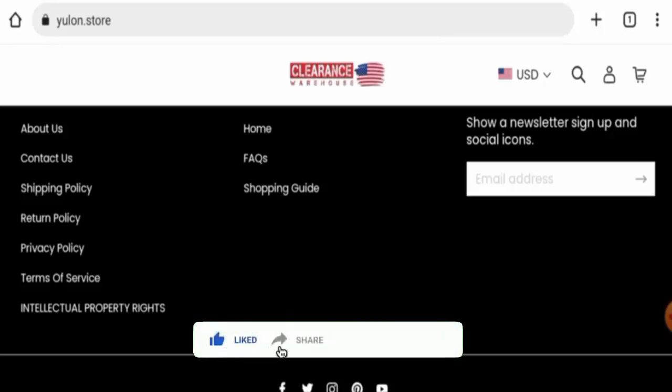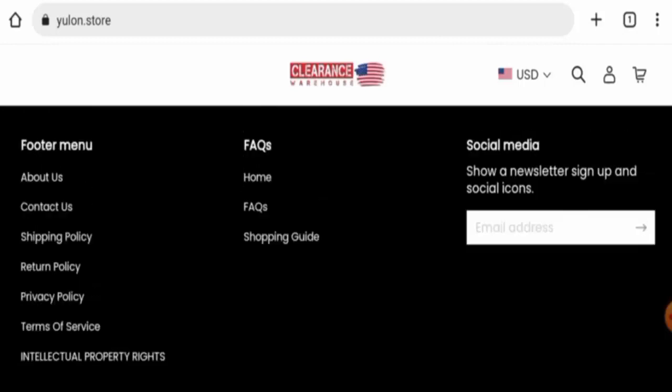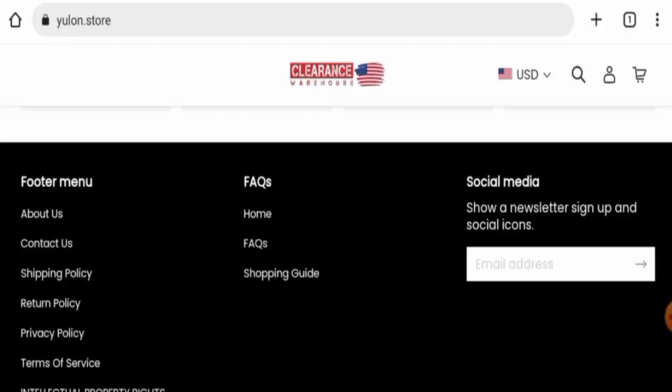Before going further, please like, share, and subscribe to our channel, and share your viewpoints in the comment section. We will now talk about the legitimacy factors with the help of which you can judge whether this website is legit or a scam.